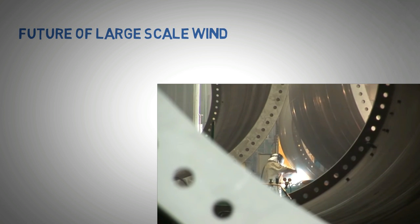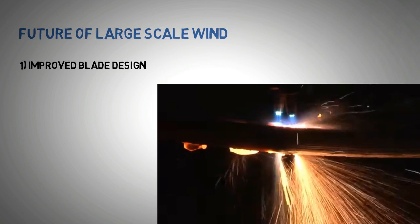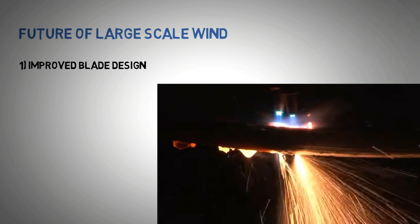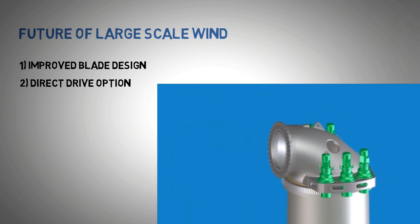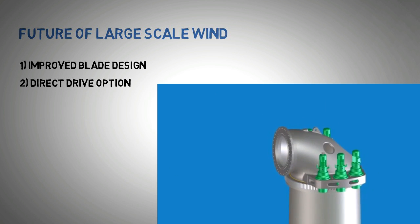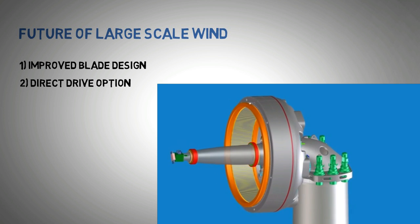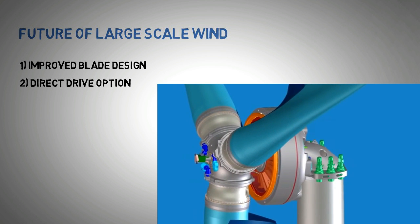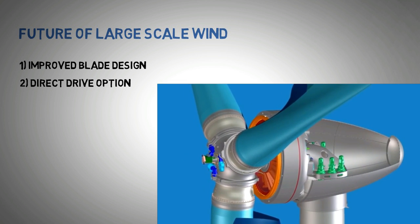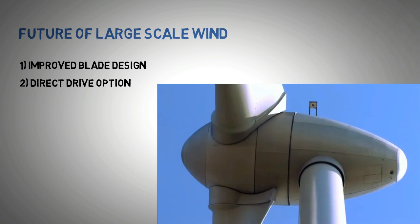Number one: turbine design has improved. With more insight into materials and their behavior in real-life windy conditions, engineers have now been able to design longer, more rigid, and fatigue-resistant blades. Number two: the direct drive option has eliminated the need for a gearbox. Gearbox maintenance is an essential part of wind turbine servicing, and gearbox failures can account for up to 18% of incidents that render the turbine non-operational. The taller the wind turbine, the more limited the options for maintenance — bigger cranes are needed and accessibility can become a major issue. Therefore, the elimination of the gearbox in the nacelle has allowed large-scale wind turbines to move offshore.